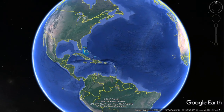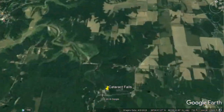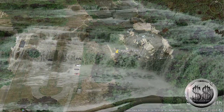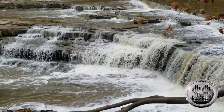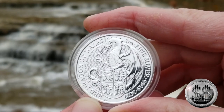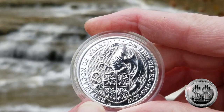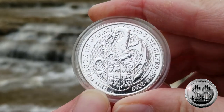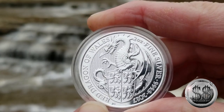Our third and final location takes us to Cataract Falls, located in Cataract, Indiana. And here we are at Cataract Falls, Indiana. There's an Upper Falls and a Lower Falls — we chose to do most of the shooting around the Upper Falls because there's just so much more water cascading. In fact, I don't think we go down to the Lower Falls at all for any of these videos.